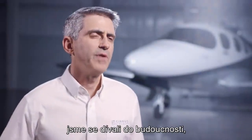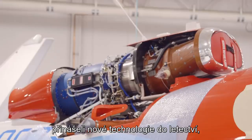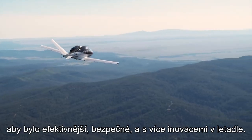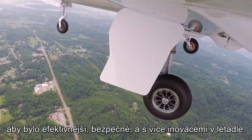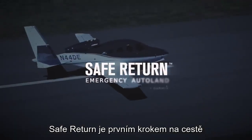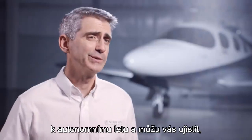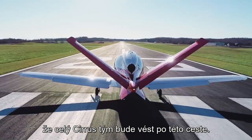From day one at Cirrus Aircraft, we've always been looking to the future — innovating, figuring out new ways, and bringing new technologies to aviation to make it more efficient, safe, and to bring more innovation to the aircraft. Safe Return is a first step down that path to autonomous flight, and I can assure you the entire Cirrus Aircraft team is going to be leading the way.